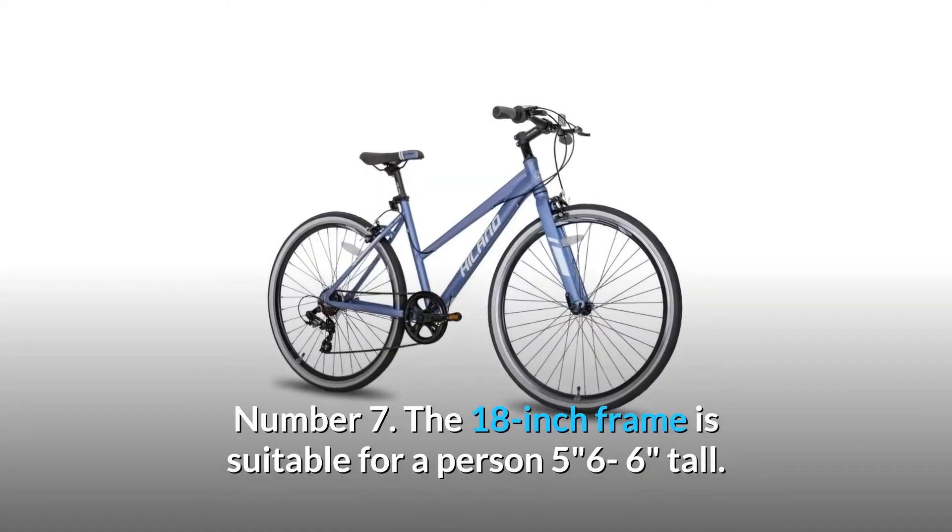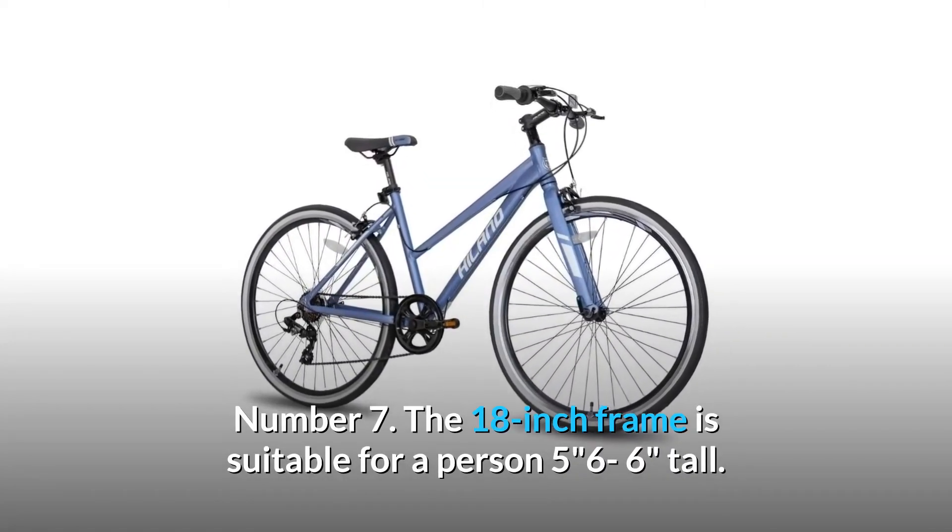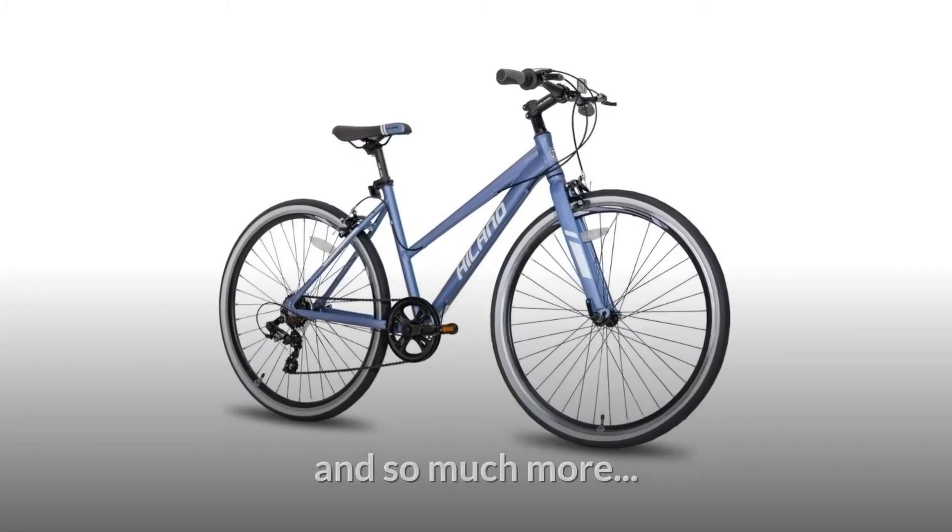Number 7: The 18-inch frame is suitable for a person 5'6" to 6 feet tall. And so much more.